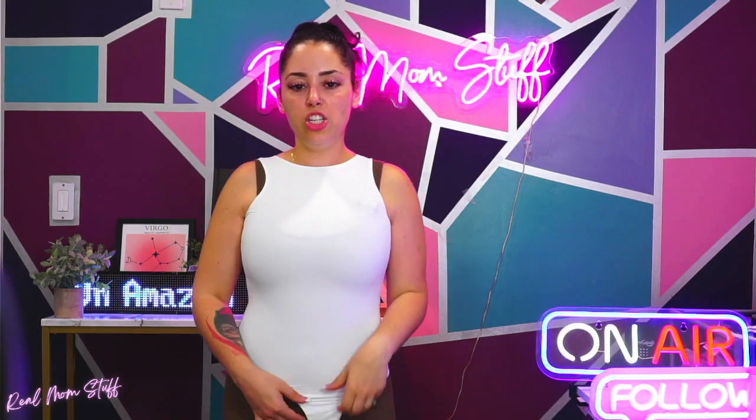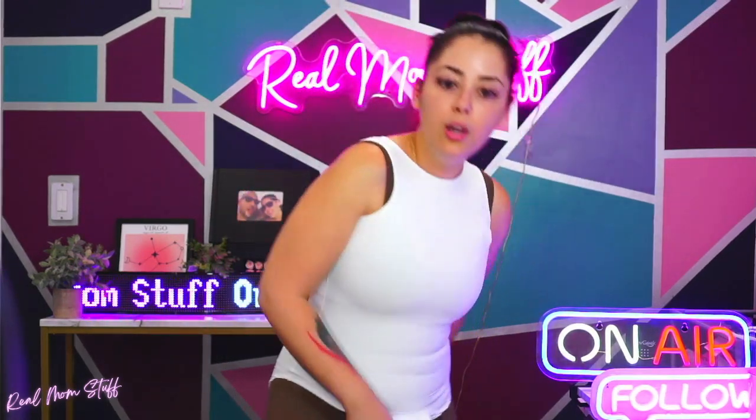We have here this really comfortable, buttery soft fabric bodysuit. I do have a jumpsuit underneath because it makes changing and showing you guys these PG. I would say this is almost like a Skims dupe. It does snap between the legs, right down here.